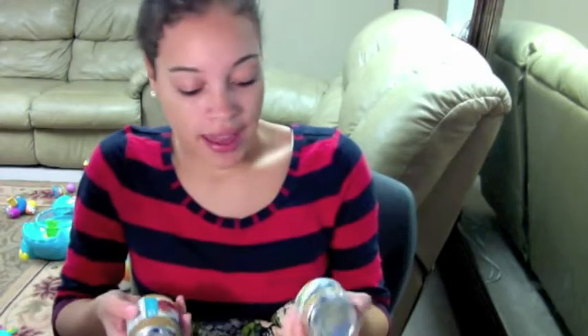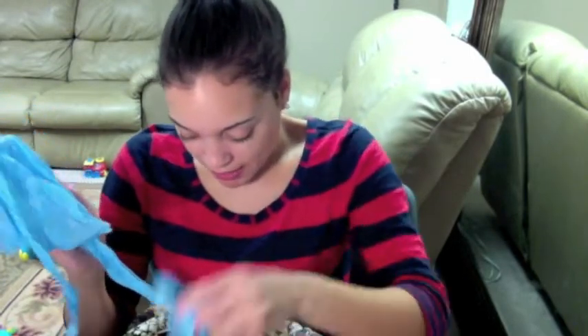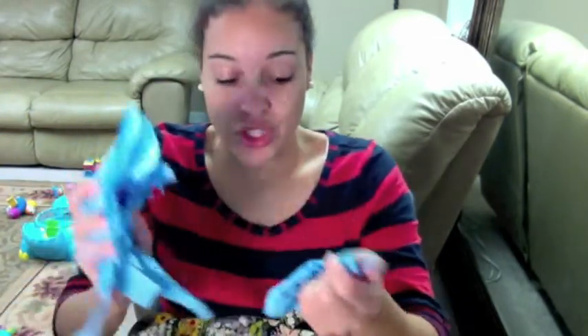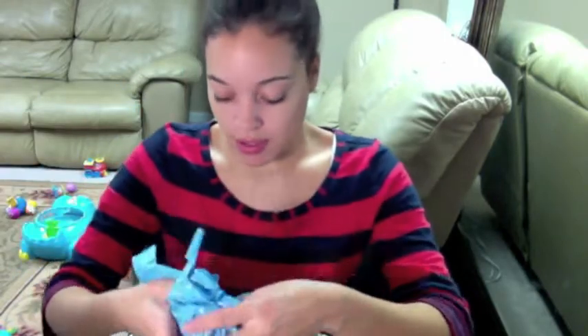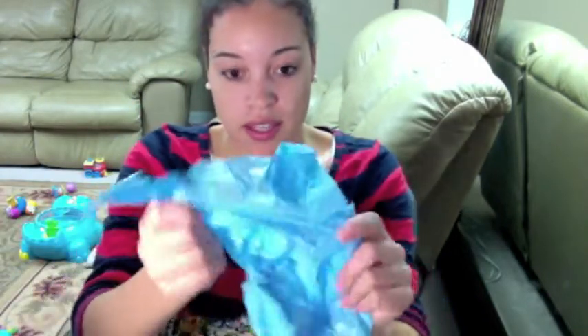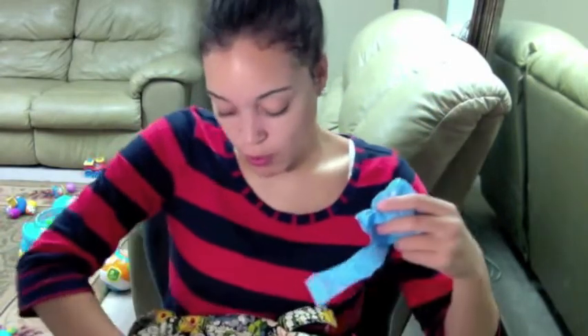And then I have some pears and applesauce for in case we go out to eat — I always like to have some food in there just in case. I have these little bags — they are lifesavers, especially if you're at somebody's house and the baby's diaper stinks super bad, or if you have soiled clothes. You can just whip out these little bags and they smell like baby powder, so they smell really good.